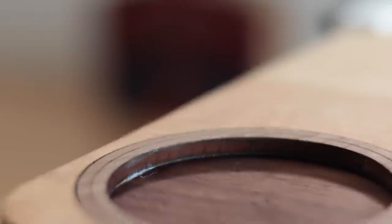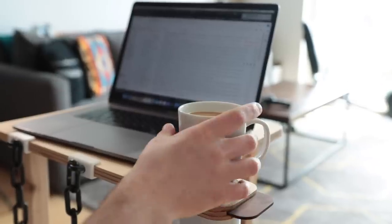Meet the Hardly Working From Home Desk — the only desk carefully crafted to match your actual work ethic at home. Once you've kicked off the day with your first cup of coffee, simply slide the quick release hatch to launch a fresh beer into your hand.